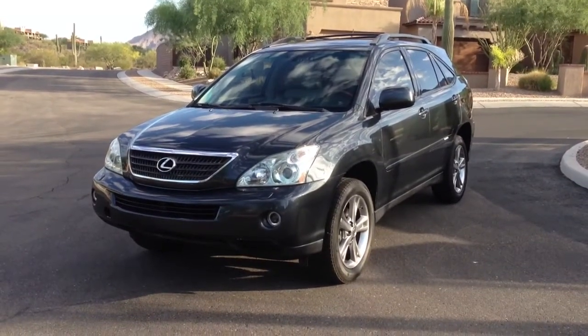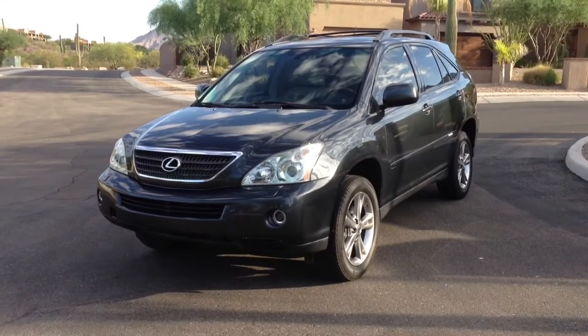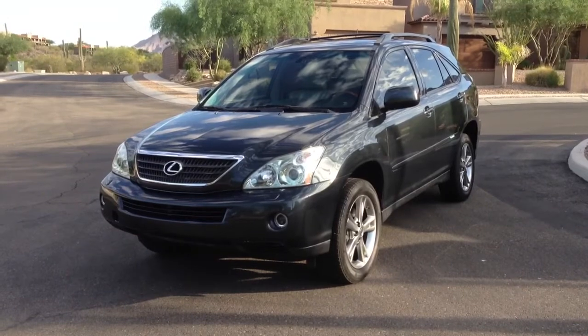This is Roger with Wheel Kinetics in Tucson, Arizona. We're selling this vehicle. It is a 2007 Lexus 400H, front wheel drive. It has 46,000 miles.